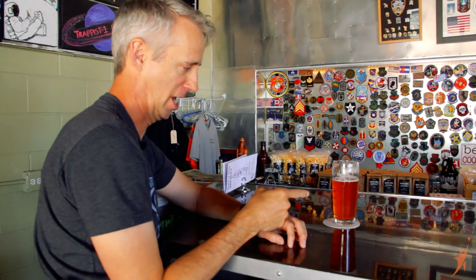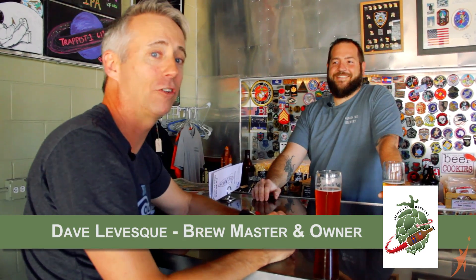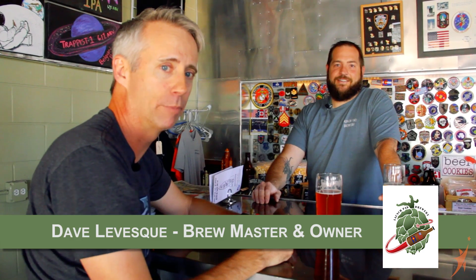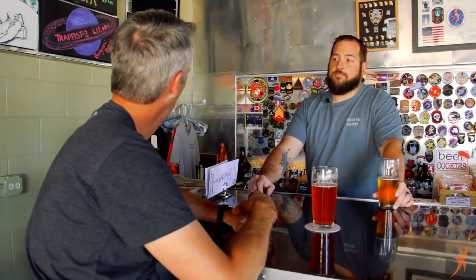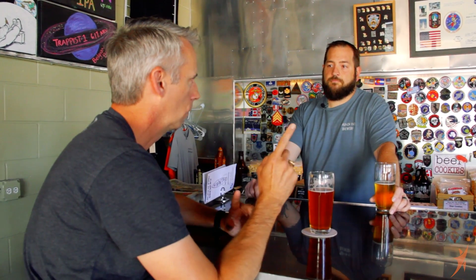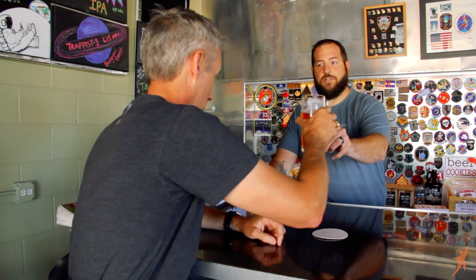I'm here with Dave Levesque, who is the brewmaster and owner of Launchpad Brewing. As you can kind of see, it's got a theme going that fits in perfectly with what we're doing. Let's go take a look at some of the stuff you guys have got on the walls here. Yeah, we've got some Titan stuff over here if you want to take a look. I'm gonna take my beer with me. Cheers.